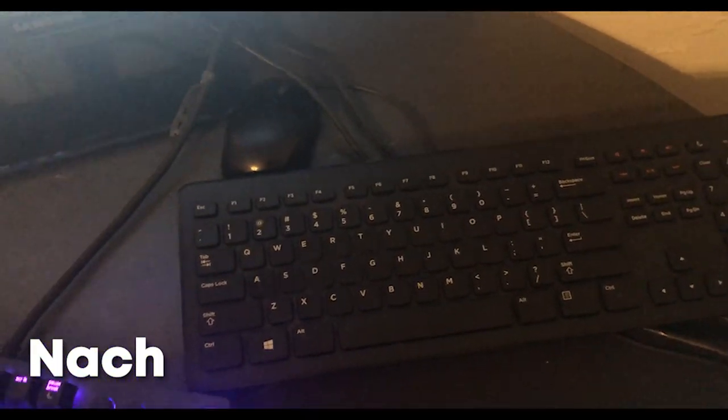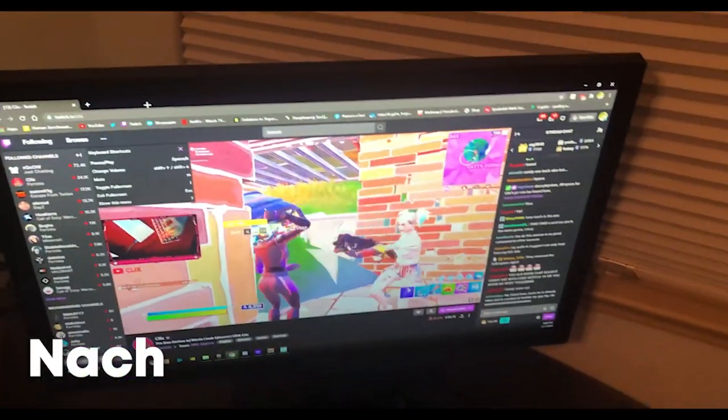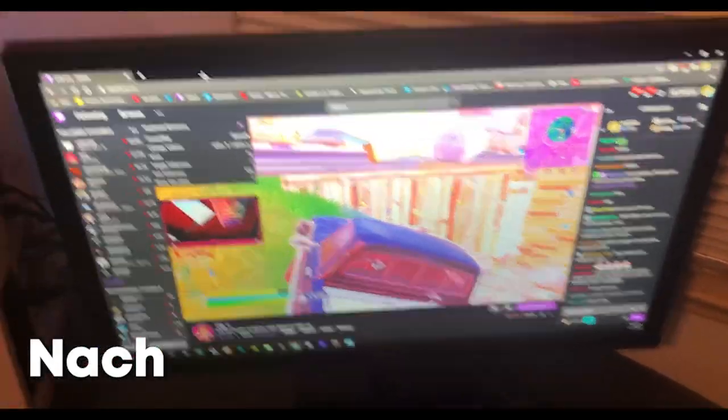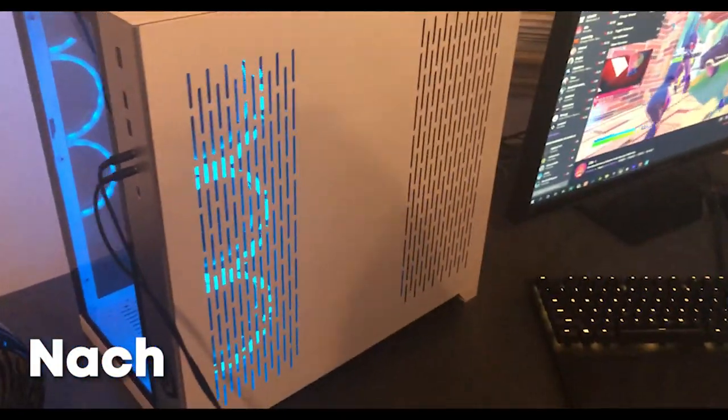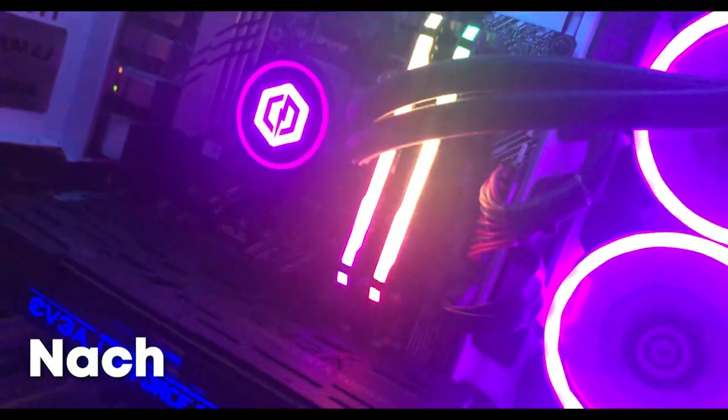Right here is what I use for my second PC to stream — just a random keyboard and mouse. Right here is my second monitor, just a 60 hertz monitor I use to watch videos and streams. And this is my gaming PC — it's an RTX 2080 Ti, i9 10900K, has LEDs, good storage, really nice.